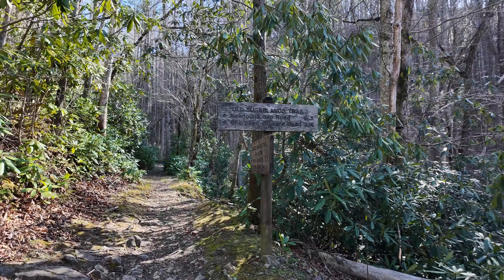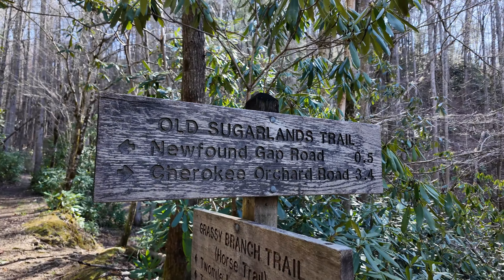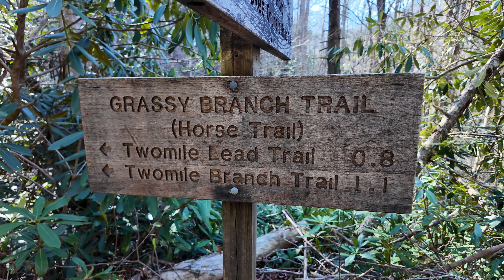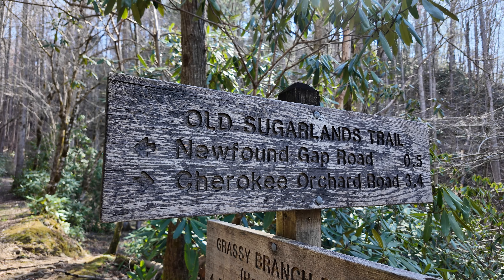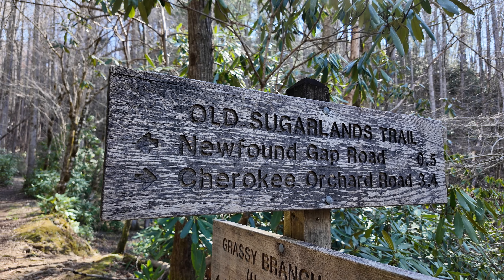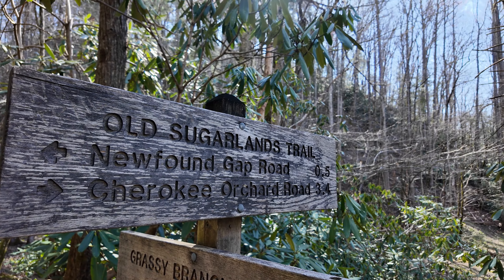Our first sign here — Old Jugglin's Trail. We're heading up toward Grassy Branch. It looks like we're going to switch off onto the old Jugglin's Trail.